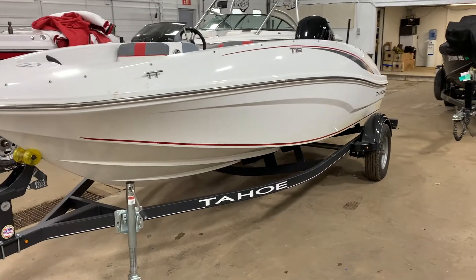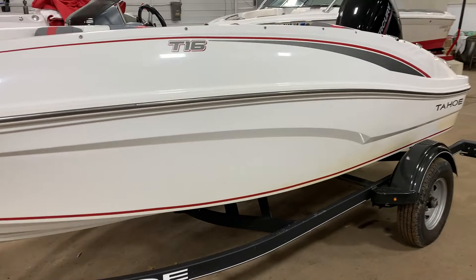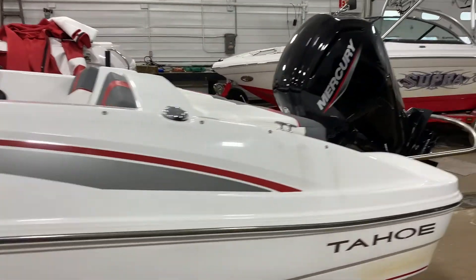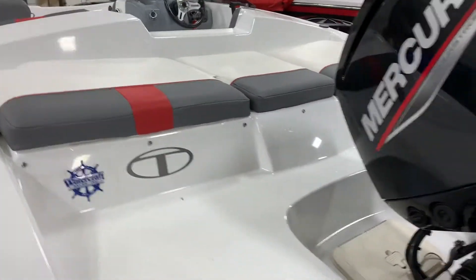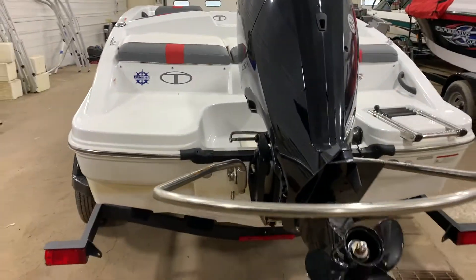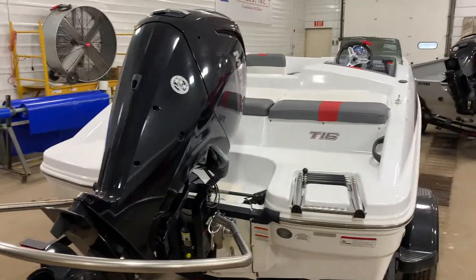Hi, Mike Hardy with Watercraft Sales, here to show you a 2020 Tahoe T16. If you're looking for a stylish sport boat, this is definitely for you. And you can tow this behind a mid-sized vehicle. The package weight is only 2,200 pounds, so it's light enough to tow behind most SUVs with a Class II or larger hitch.